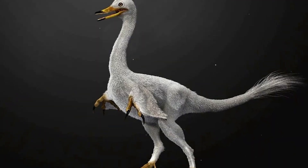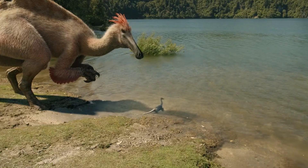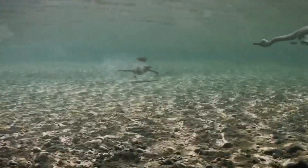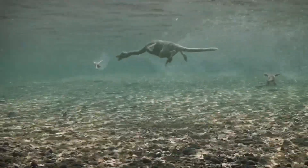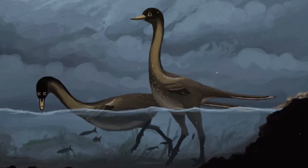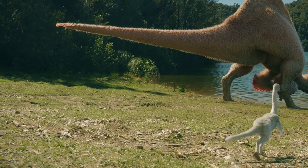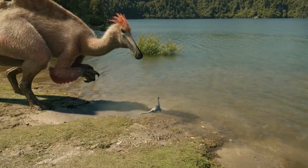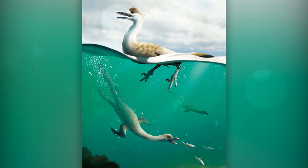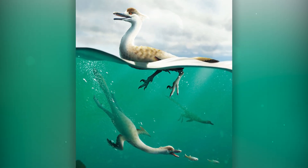Halszkaraptor: discovered in Mongolia, this small dinosaur, about three feet long, belongs to the group of Dromaeosaurids to which the famous raptors belong. Its neck was very long and flexible, and its forelimbs were flipper-shaped, indicating a semi-aquatic lifestyle, which is not typical for raptors. This suggests that among the fleet-footed coelurosaur predators, there could also have been semi-aquatic forms that hunted aquatic animals. It lived during the Late Cretaceous, about 70 million years ago in Mongolia.